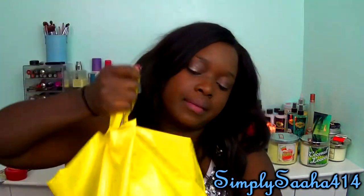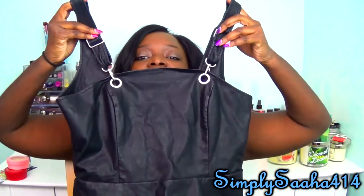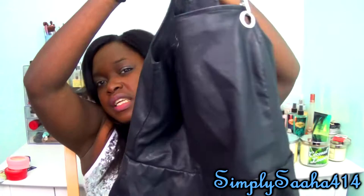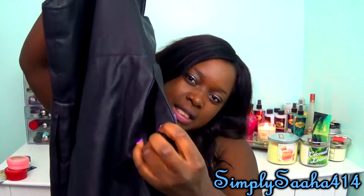From my second Forever 21 trip I got one dress, two pairs of shoes, and a bag. The first thing is this pleather dress — I've been into leather and pleather lately. It has two straps, kind of cinches in at the waist and flares out like a skater style, has a V in the back, and it has pockets. It was on sale for $19.99.